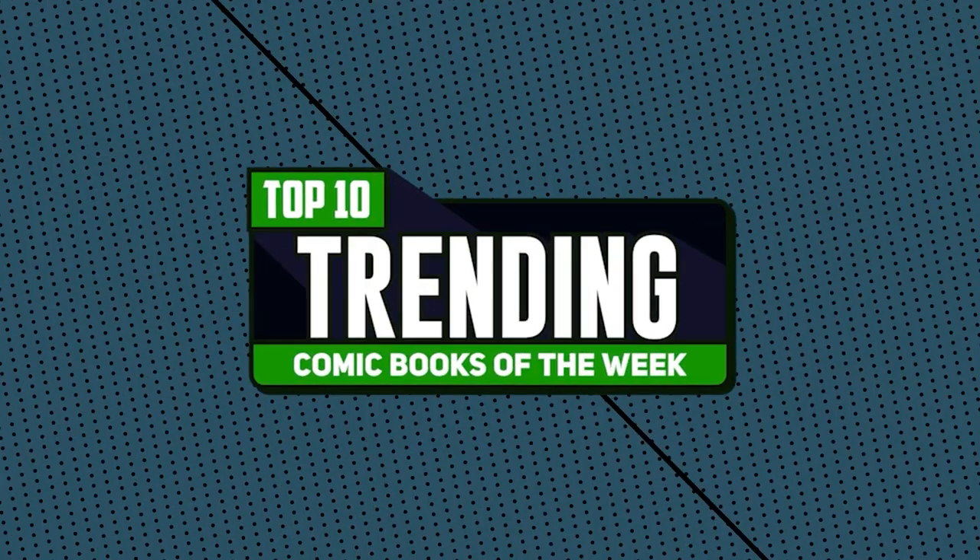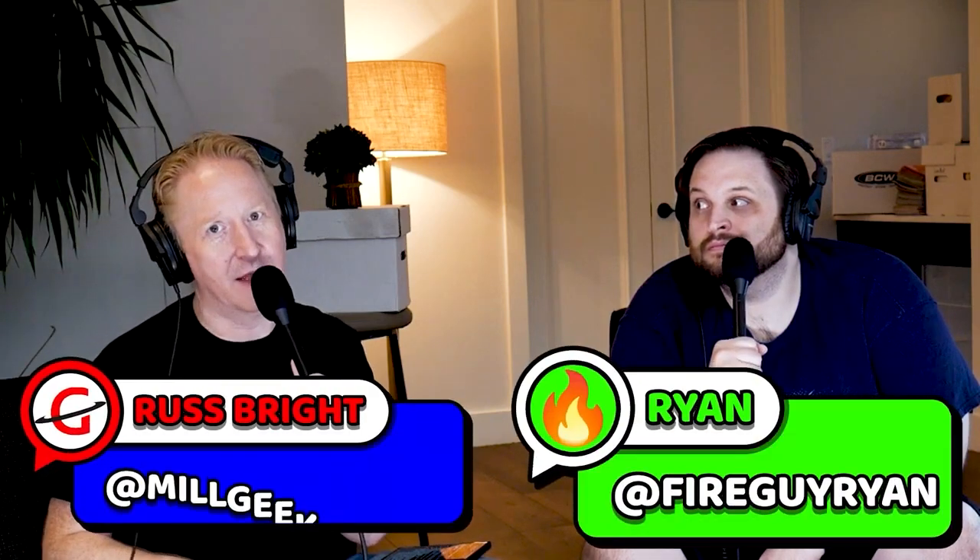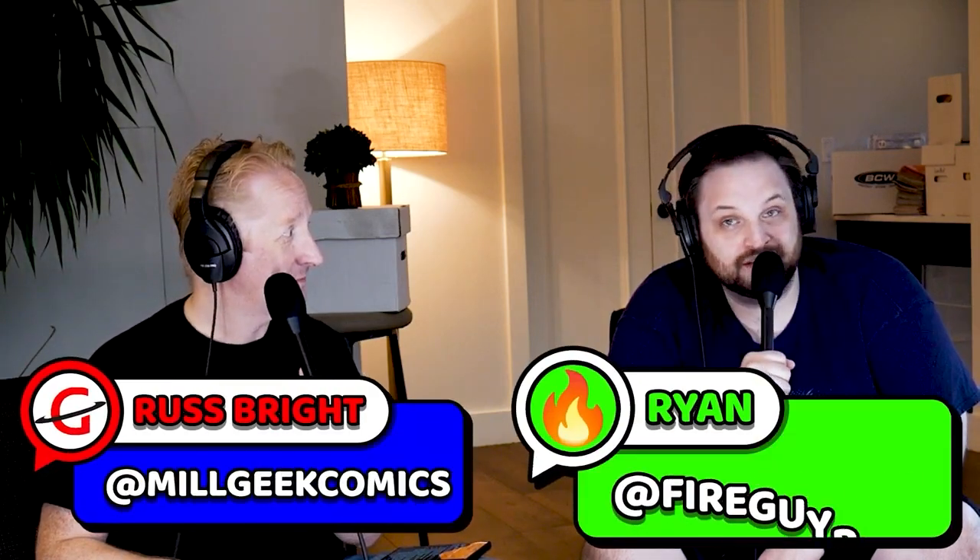We're in Seattle, Emerald City Comic Con. We're here to talk about some trending comic books and we got the whole crew. Another week, another list — trending comic books — and you know we got our Overstreet Price Guide advisor. Like and subscribe. We've been doing this every single week for four years and we are here at Emerald City Comic Con. There's actually a couple books on this list that just came out this week too. So let's get started.